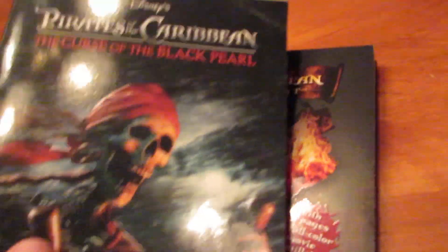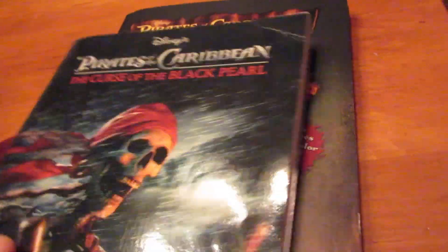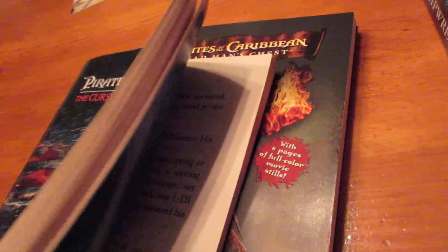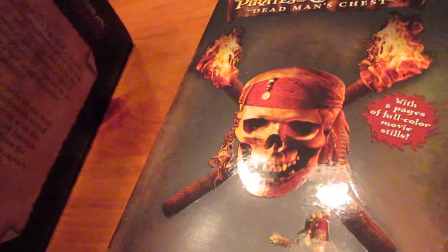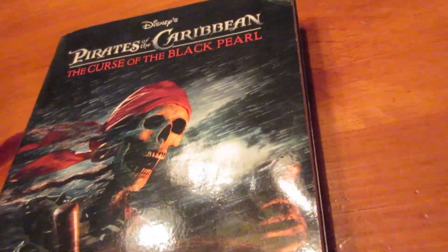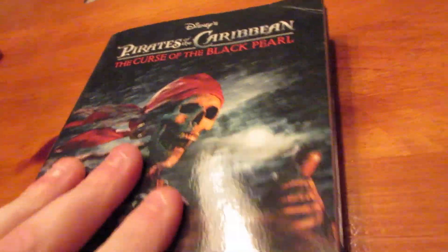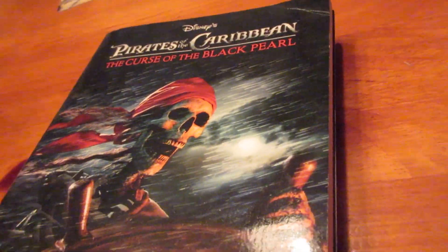Just for good measure, I also got out my junior novelizations of Curse of the Black Pearl and Dead Man's Chest — the kid books for the first two Pirates of the Caribbean movies. I always thought these were weirdly lame because you'd always rather watch the movie. If you've already seen the movie before reading these, it's just weird to read an alternate version of the dialogue. Better off re-watching the movie, at least in my opinion — though still kind of entertaining for a kid.